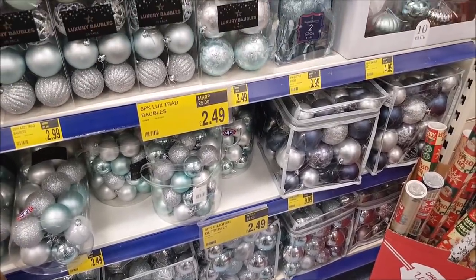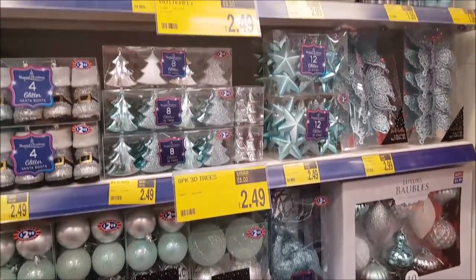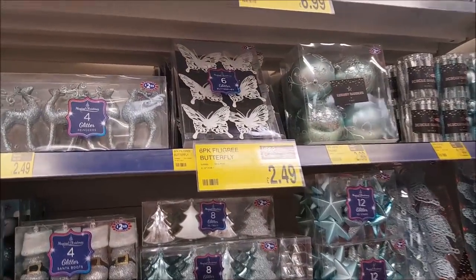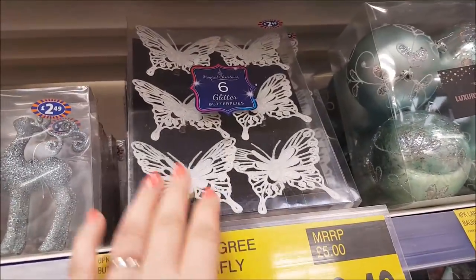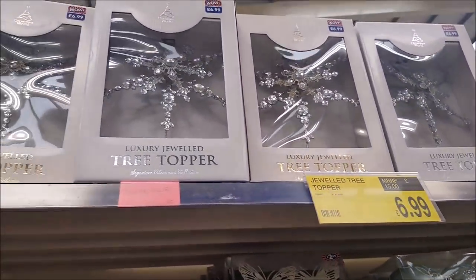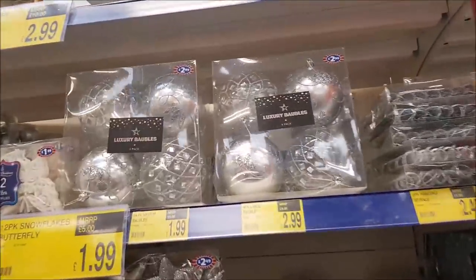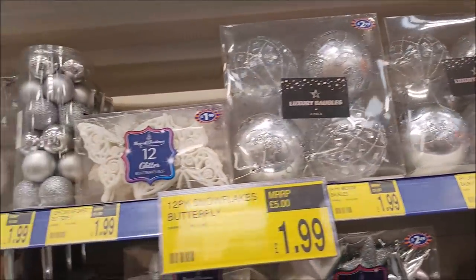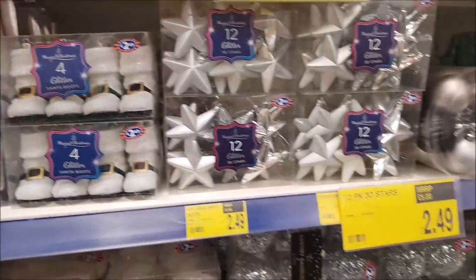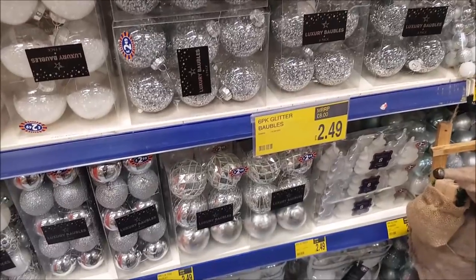This section here we've got things like teal and silvery colours. Decorations don't have to just be for a Christmas tree — you can use them for anything. These butterflies, for instance, can be used on projects as well. These jeweled tree toppers are nice — we've actually got one of those for our tree. Moving along, some of the cheaper baubles are great to mix and match with the more expensive ones to make the tree a little bit more affordable.